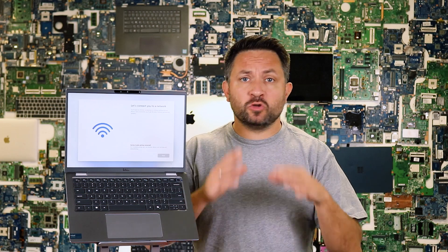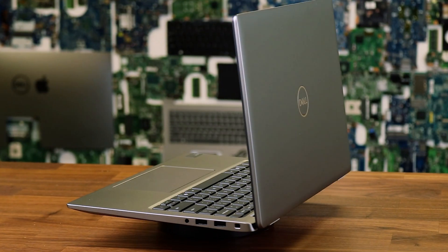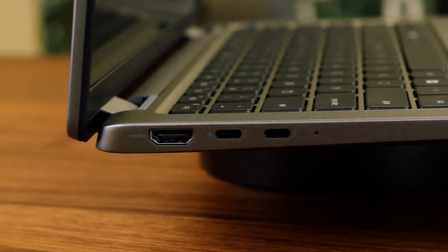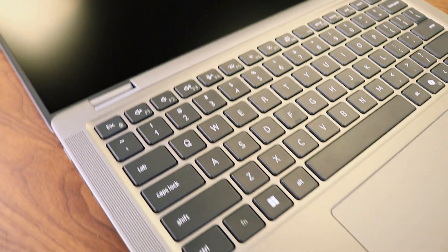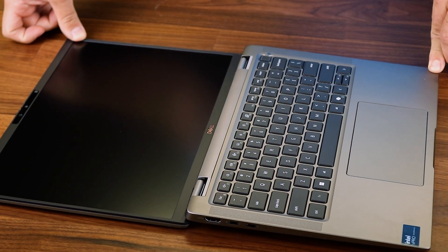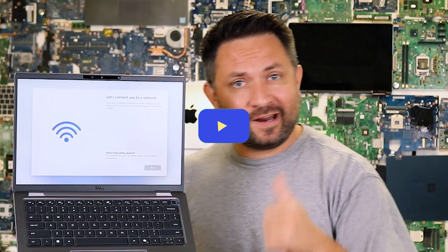Today we're diving into the Dell Latitude 7450, a reliable laptop perfect for those seeking a powerful device for home, work and travel. We'll go over its design, specs, display and more to see if this laptop is truly worth its price tag. Let's get started!